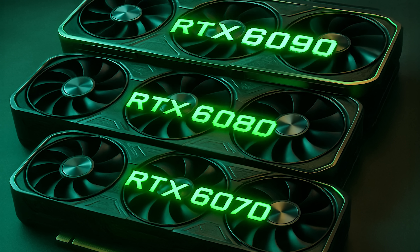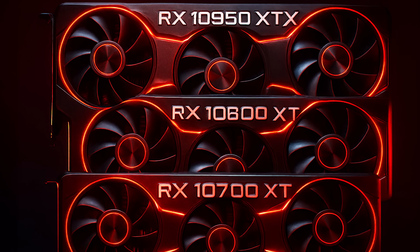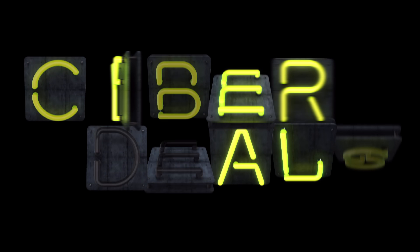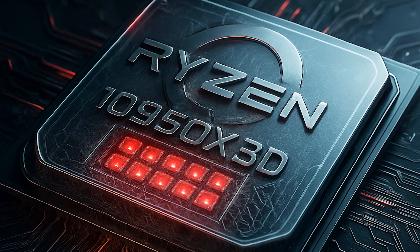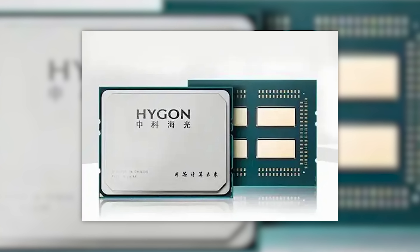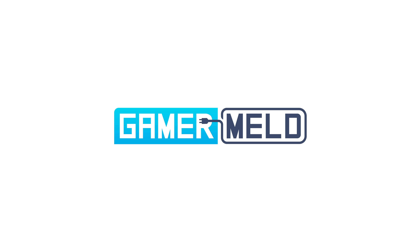Today, I finally have release info for next-gen RTX 60 cards and RX 10,000. But before I get to that, we have some new deals. Intel and AMD's next-gen gaming chips are said to be even more insane than we thought, and a new Chinese CPU that's x86? Welcome everyone to Gamer Melt.